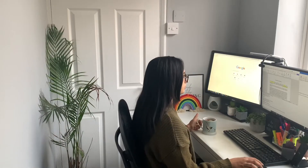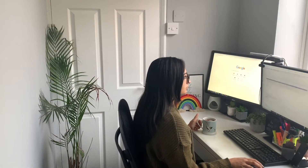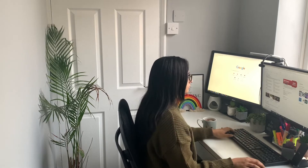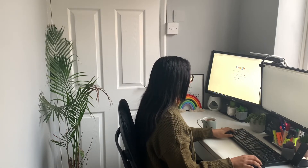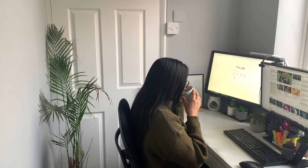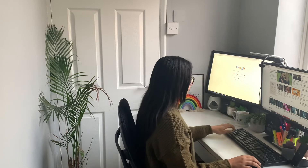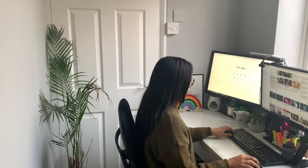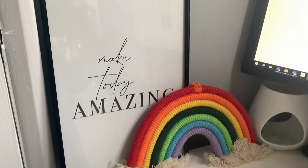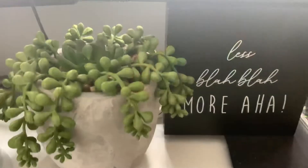We're heading into the day of work and I'm just setting up at my desk, making sure that I am prepared for the morning. Today I'm working from home and I'll be logging in shortly. I've just managed to check all of my news items for the day and prepare myself for what's to come.